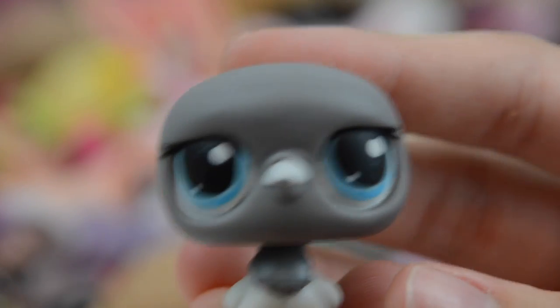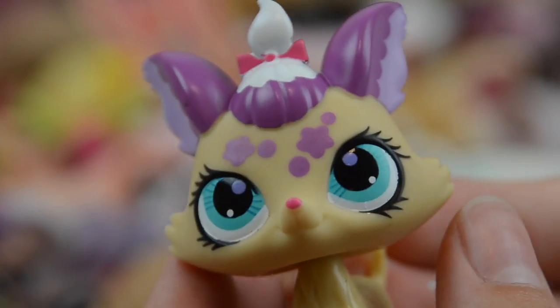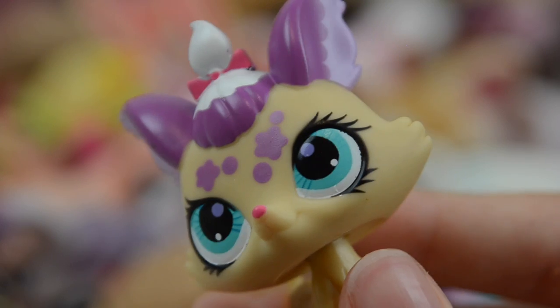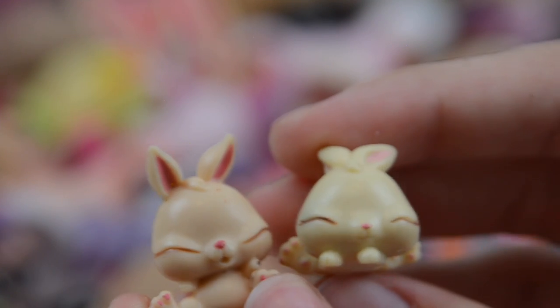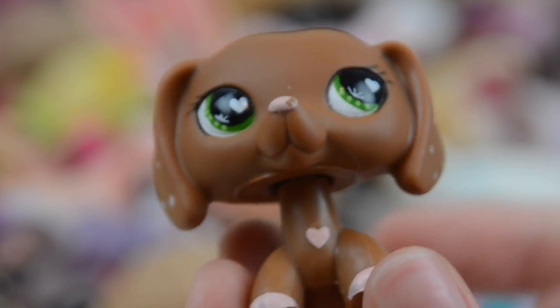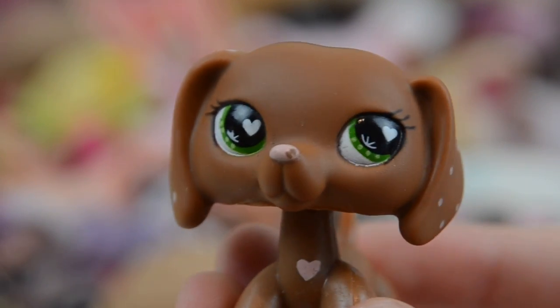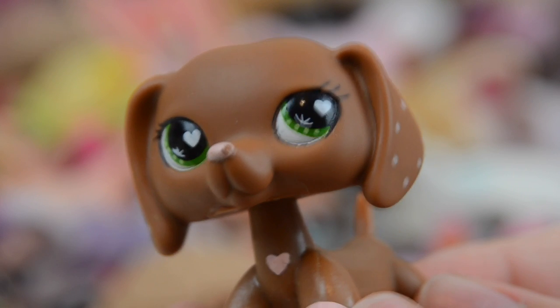We have this really cute pigeon. I love this bunny, it's so cool. We have this really gross generation three LPS. Next we have these two adorable bunnies — look at the little faces. We have this dachshund — looking at the hearts on her, I think she came in the Valentine set but I can't remember, so definitely tell me in the comments, I'd be really interested to know.